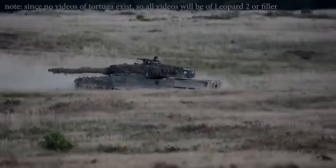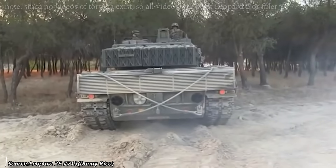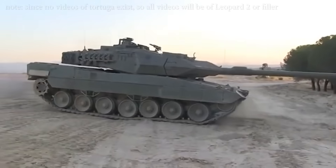The 108 Leopard 2A4s arrived in Spain, allowing tank crews to familiarize themselves with the Leopard platform in preparation for the Leopardo 2E. These tanks also served as test beds for components that would later be integrated into the Leopardo 2E.